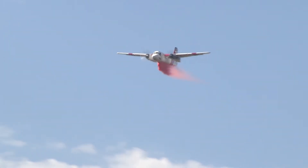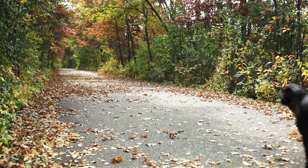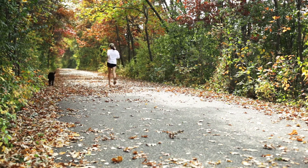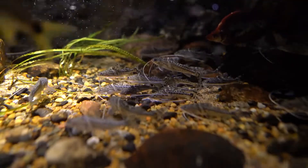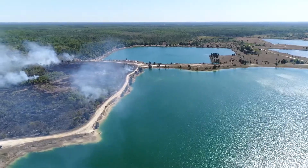Fire retardant is expensive, and there are a lot of limitations to its use. You don't really want to be standing under it and get drenched by it. It's not good for aquatic organisms, so we try to use it as judiciously as possible. The retardants used are considered non-toxic to humans and most plants and animals, but they can be toxic to fish, so drops aren't allowed within 300 feet of water sources.